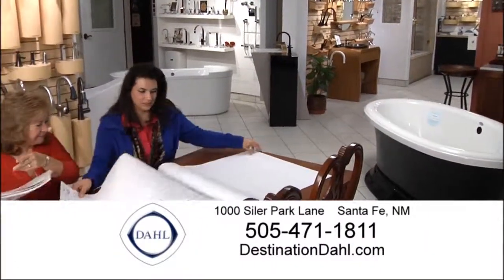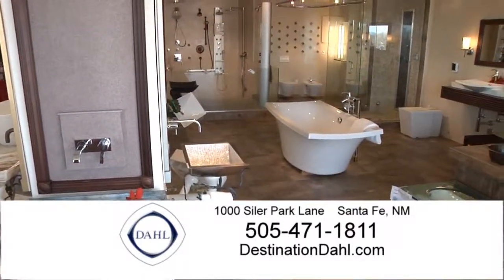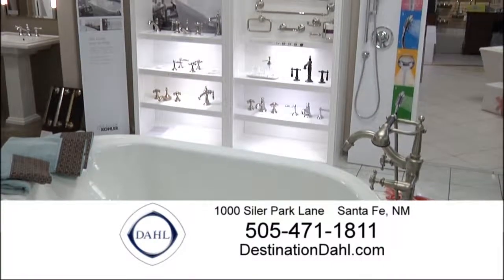Experience Dahl of Santa Fe for yourself. For more information, call us at 471-1811 or visit us on the web at DestinationDahl.com.